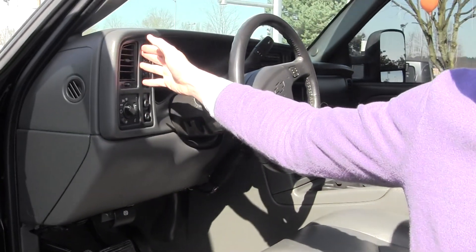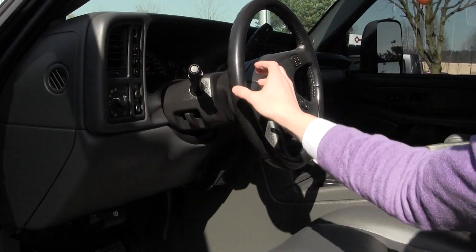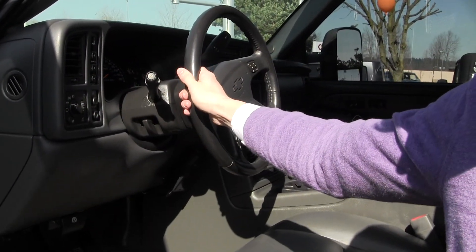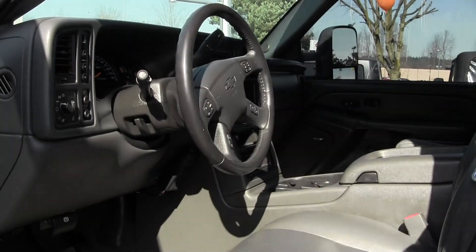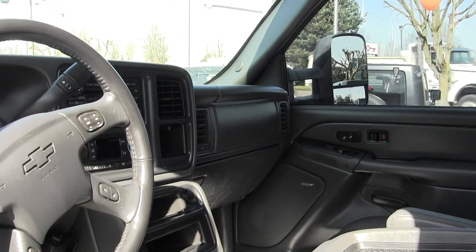You also have your 4x4, your 2 high, 4x4 low combination on the dash, and the integrated Bluetooth and cruise control on the steering wheel for hands-free abilities. CD, dual climate controls.